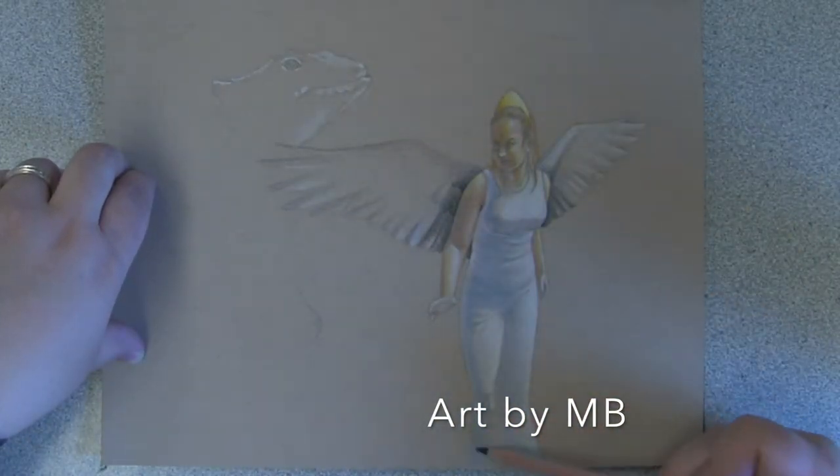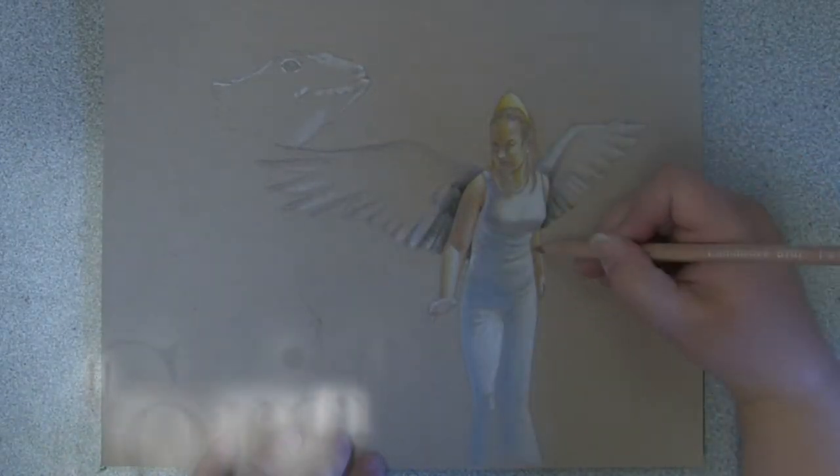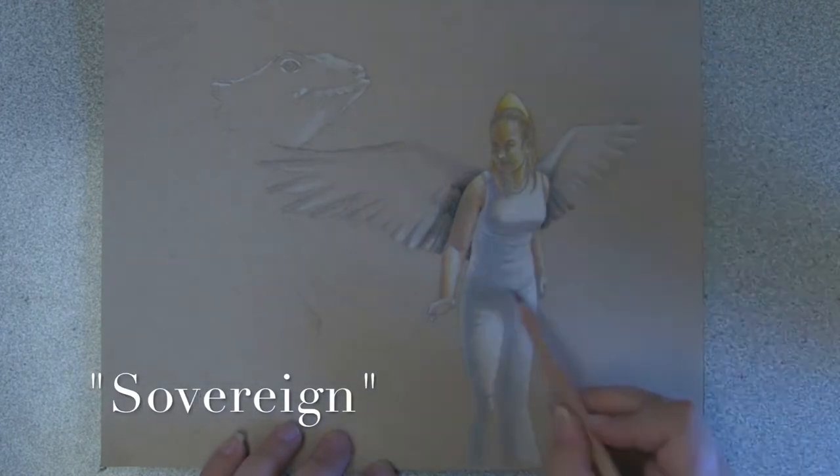Hello everyone and welcome to a Drawing Time Lapse. This is a fantasy art piece created with the Caran d'Ache Luminance colored pencils.